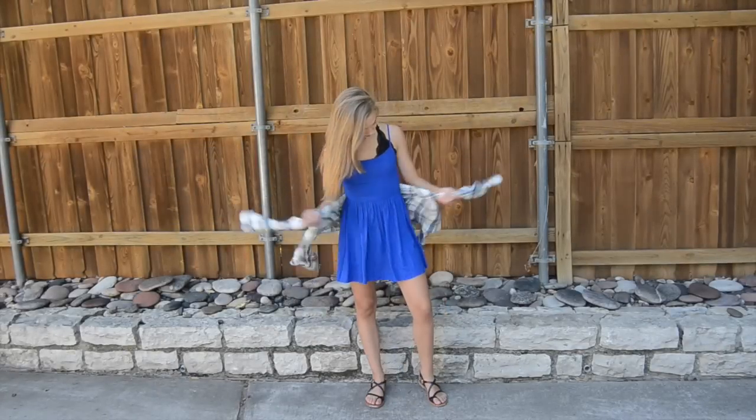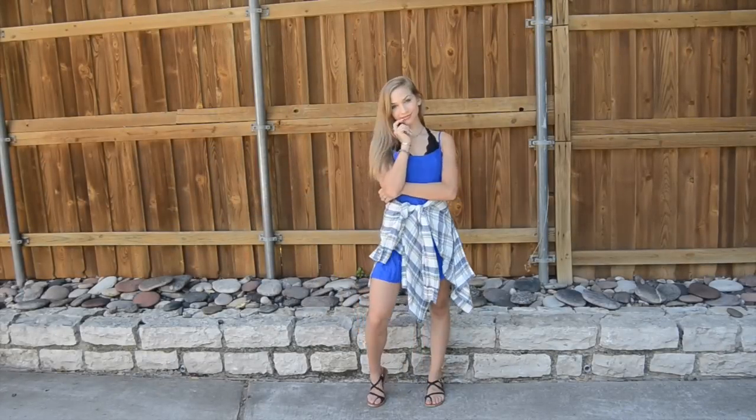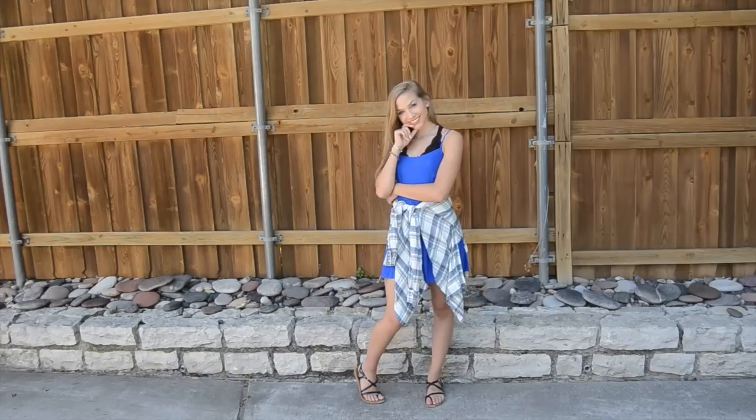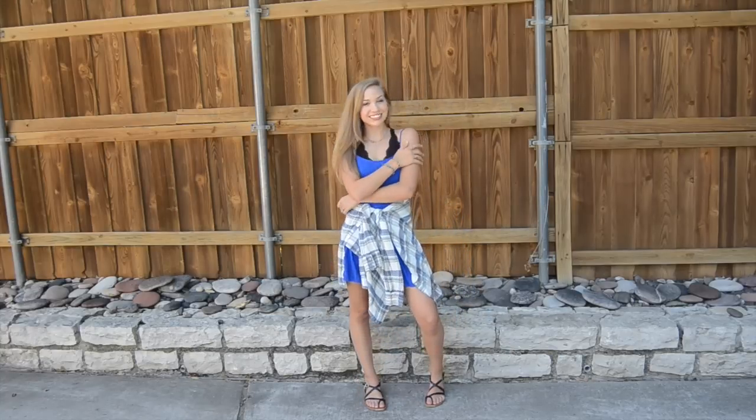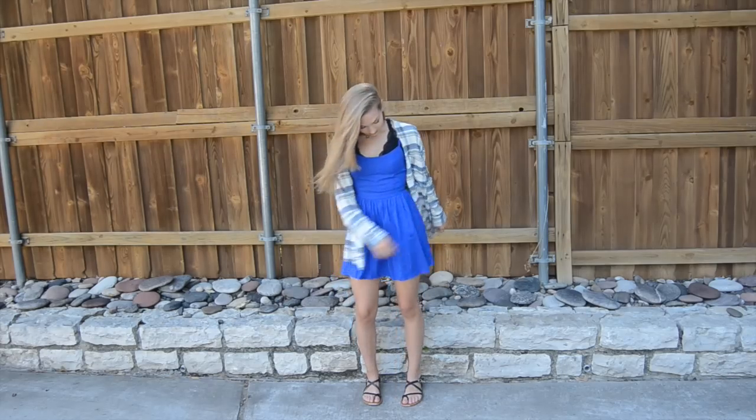Dresses are awesome for being comfortable in school because they do not require pants, and they're so easy to get dressed in the morning. I also threw on this flannel in case your school doesn't allow spaghetti straps.